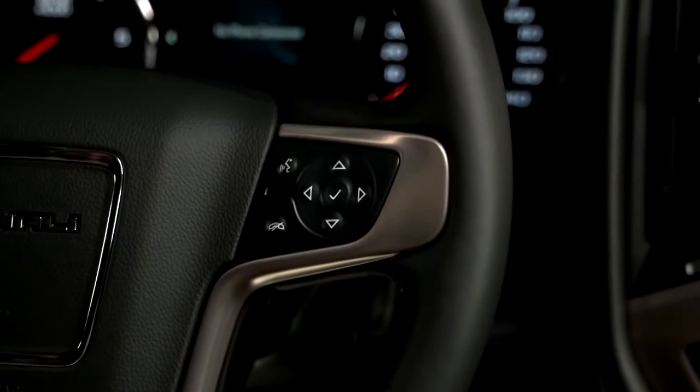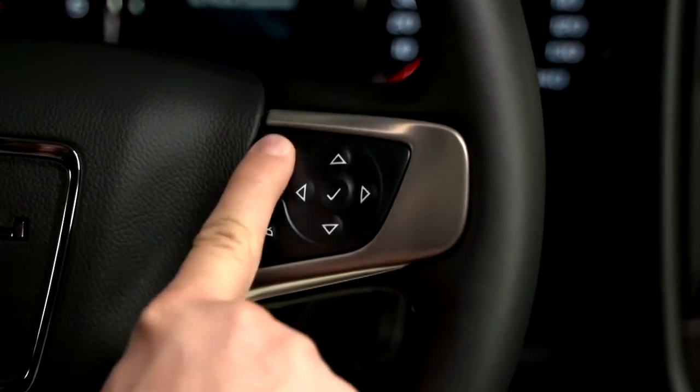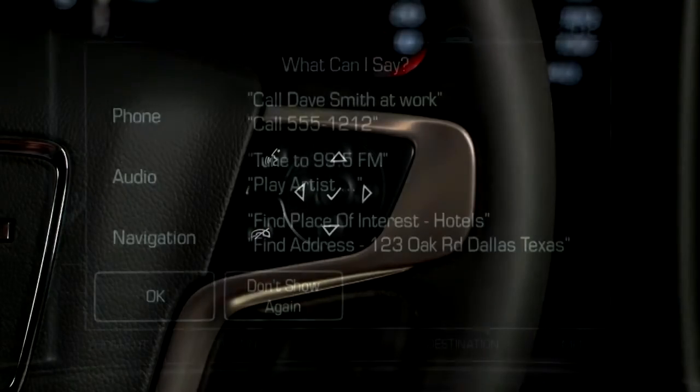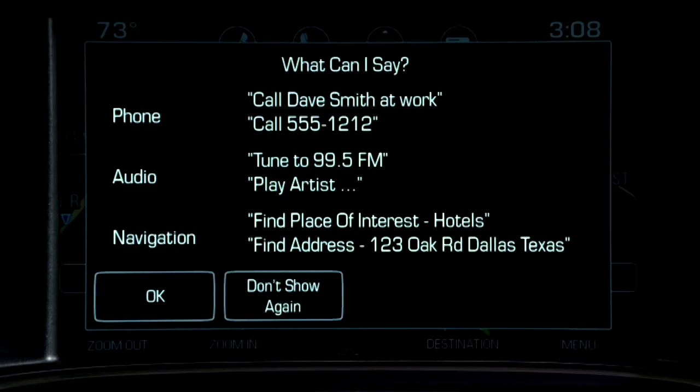If you prefer using voice commands, press the push-to-talk button on the steering wheel, wait for the system response followed by a beep, and then say "Bluetooth" or "Pair Phone." The system will prompt: "Command please" — respond with "Pair phone."